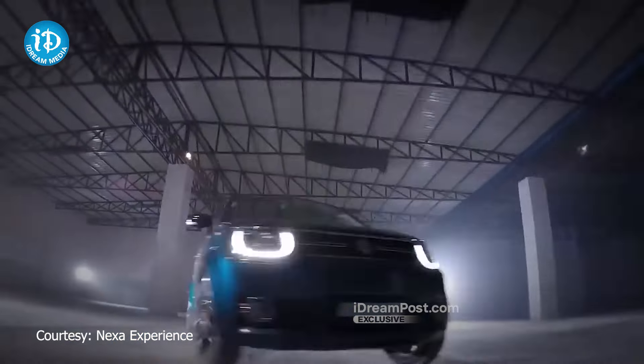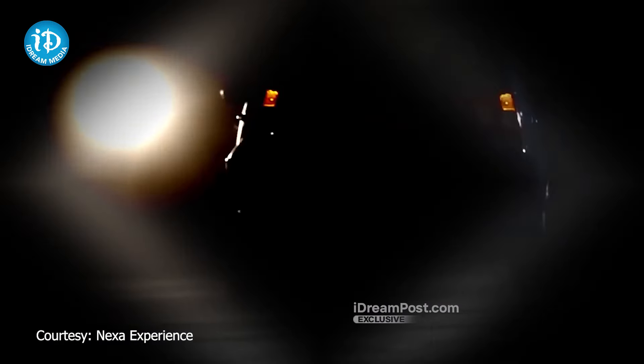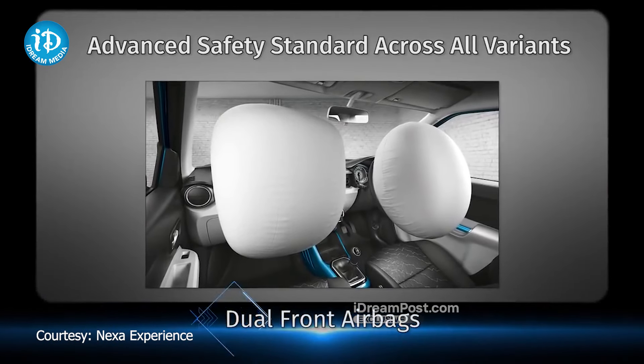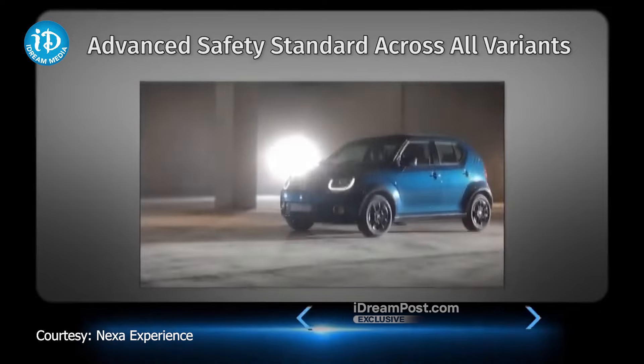You can claim a mileage of 20.85 km. There is a 7-inch infotainment system with Android Auto, LED projector headlamps, automatic climate control, dual airbags, and an EBD and ABS system.